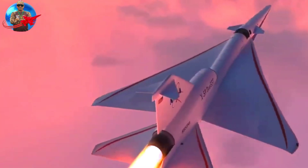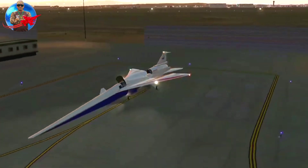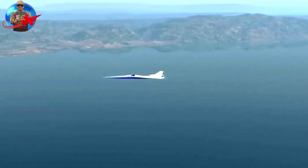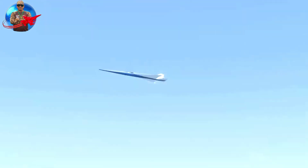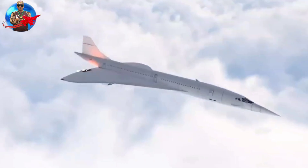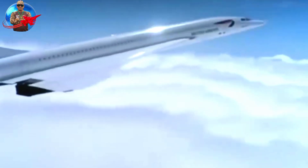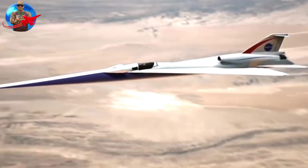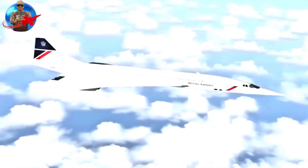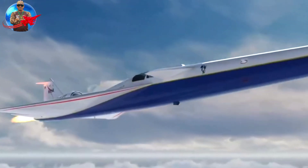As reported by the Guardian, the X-59 manufacturer deliberately placed the cockpit almost halfway up the fuselage and removed the front windows to increase its acceleration capabilities. Because of this limited cockpit visibility, manufacturers are developing external vision systems using high-resolution cameras and monitors for the pilot.